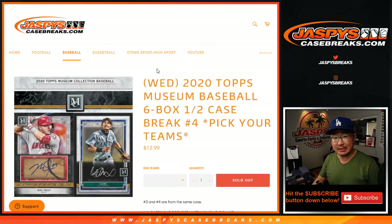Hi everyone, Joe for Jazby's Case Breaks dot com. Happy new release Wednesday, coming at you with the brand new 2020 Topps Museum Collection Baseball. Six box, half case break, number four.